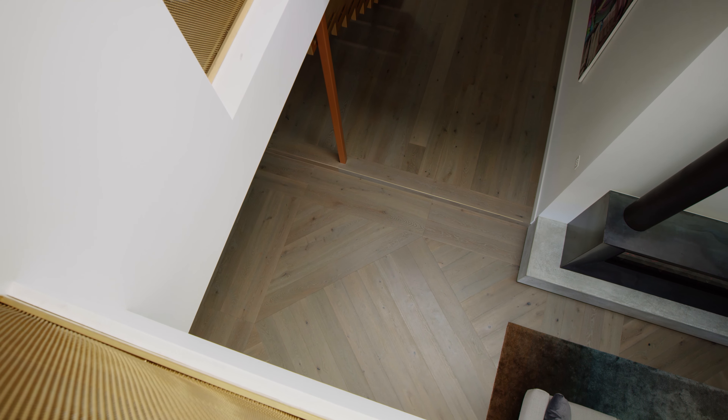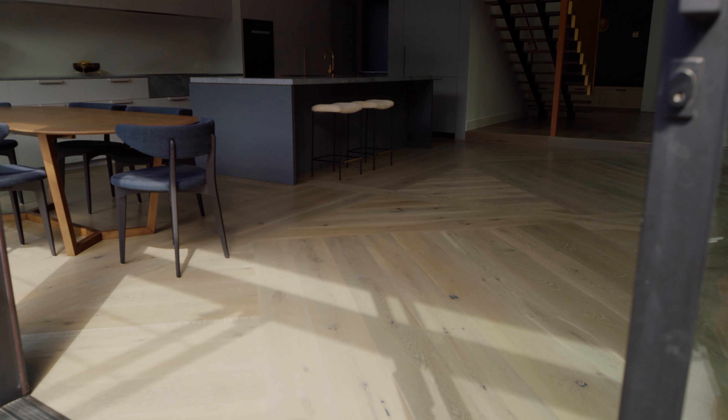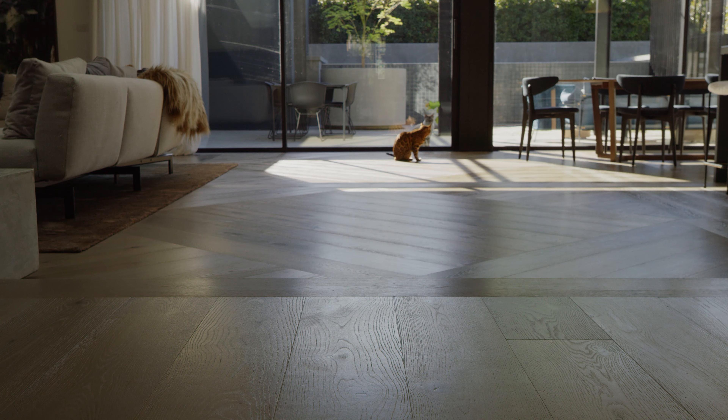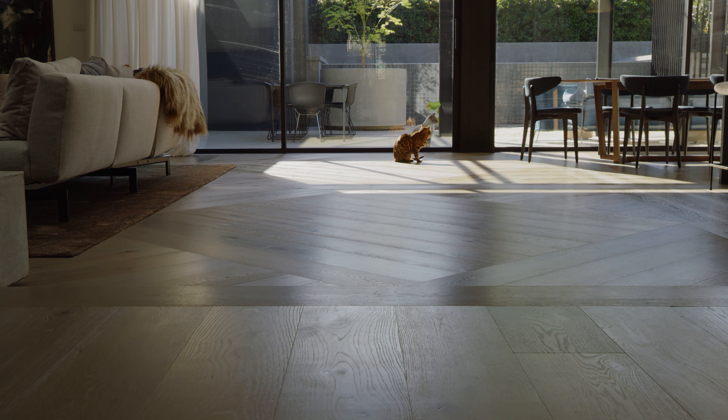The boards needed to be cut to size on site using very specific tools to make sure we could achieve the vision of the architect. It was a highly technical project to install. When you walk through the entrance and get into the living room, your eyes are drawn straight away into that pattern. It's definitely one of the biggest features in that project and something we're quite proud of.